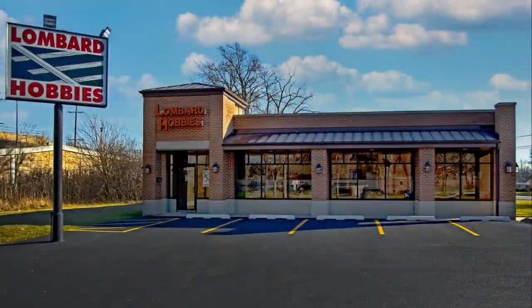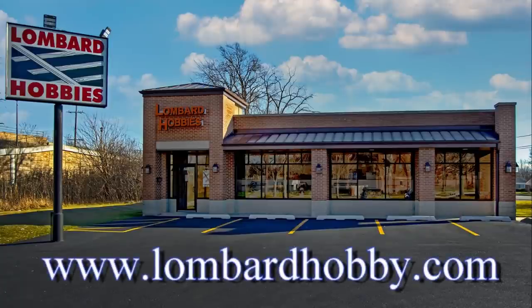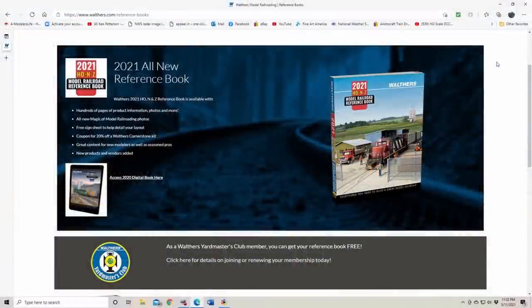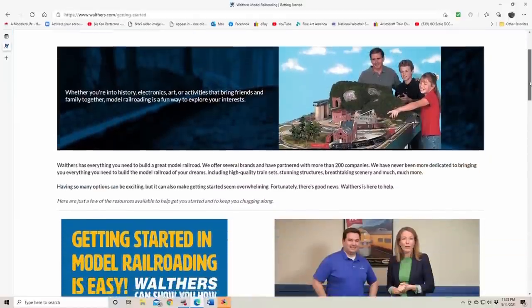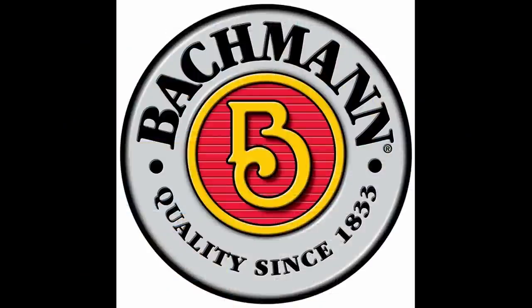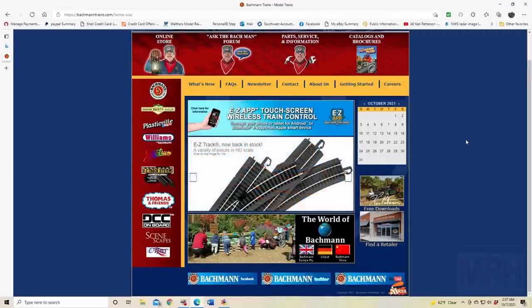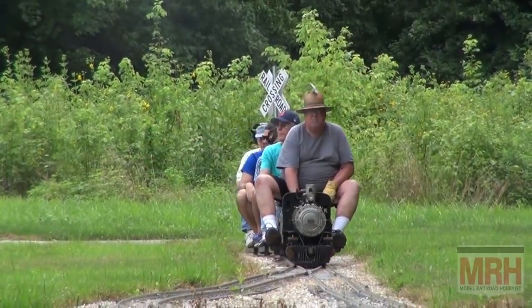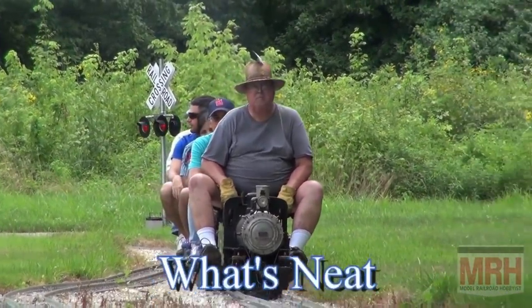All of the products seen on this episode of What's Neat are available from Lombard Hobbies in Lombard, Illinois, or order online at LombardHobby.com. And I'll see you next time — thank you all.